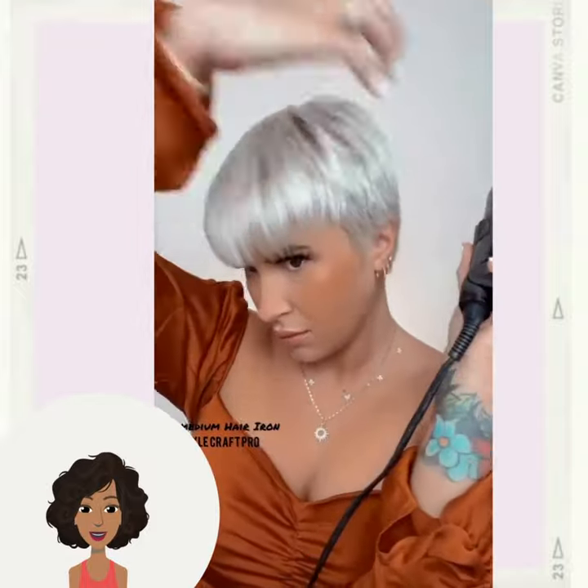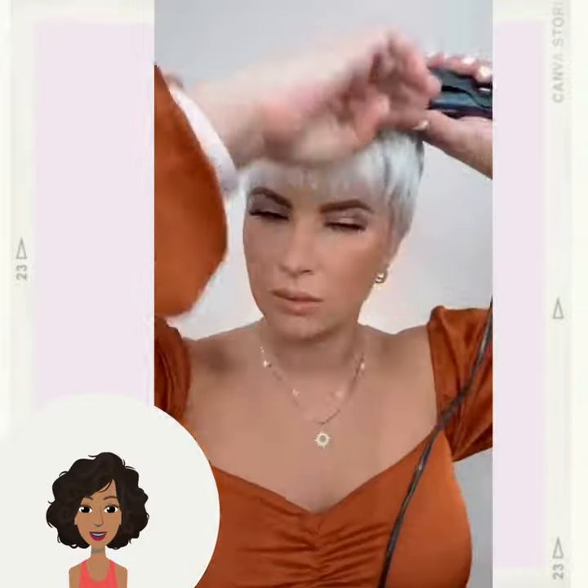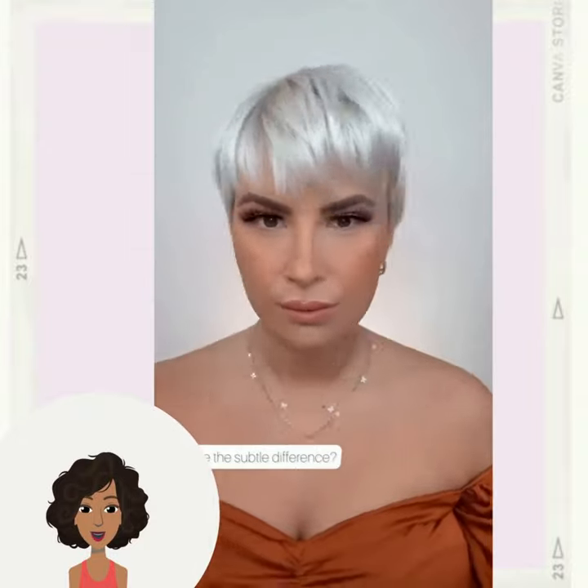She starts off with a bowl cut and I am loving her platinum hair color. She's pretty much adding in a little bit of shape with her pixie.